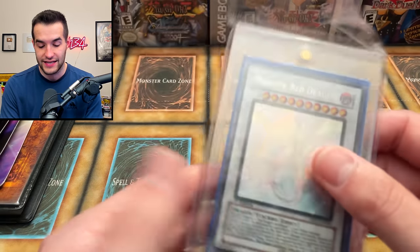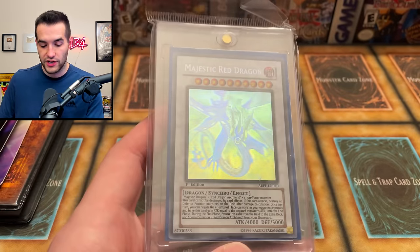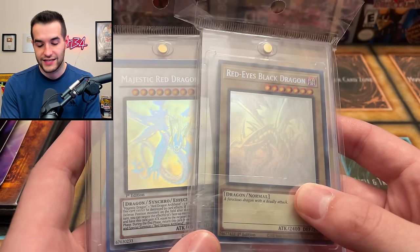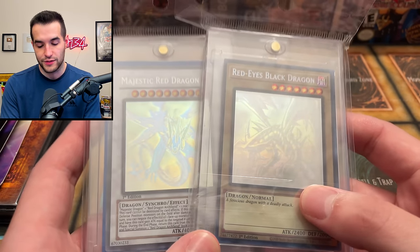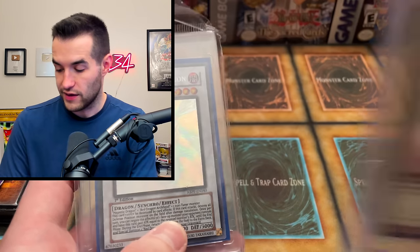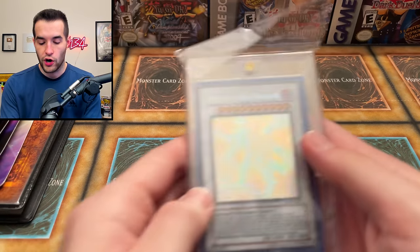That's actually a really old ghost rare, and look how they shine compared to the new ones. The old ones just pop more - look at those colors, they're nuts. I hope they bring that back for Ghosts From the Past 3, which we might not even get but hopefully we do. Here's the final card of the collection.